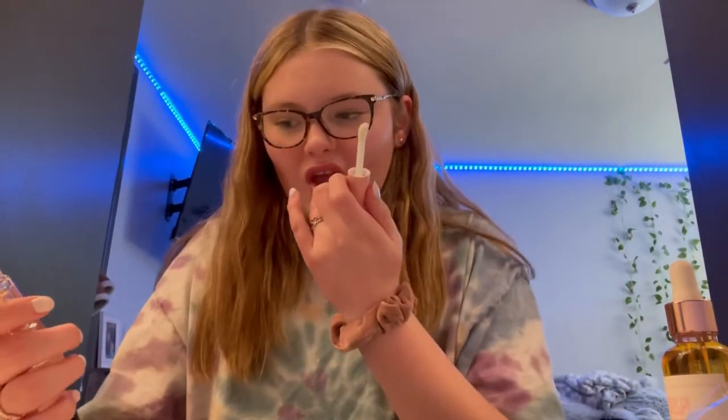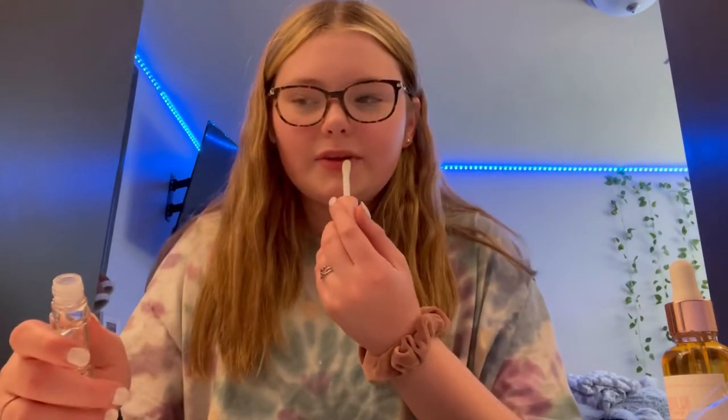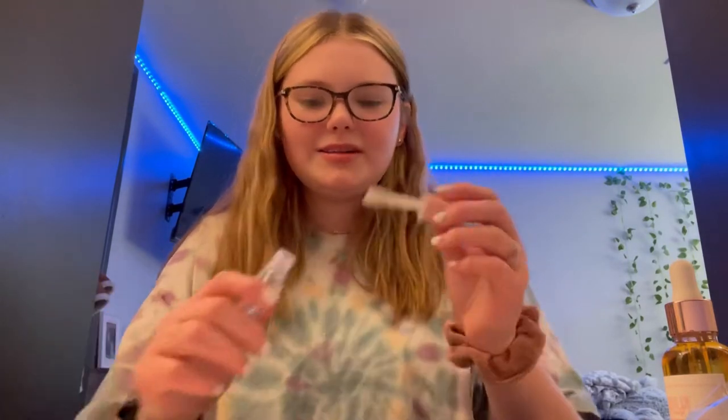Let's try the lip gloss — oh, this feels so nice! It actually looks really pretty and it tastes fine. It has a really sweet, nice smell to it. I really like it! I'm also curious to try the other product so I'm going to test that out right now too.